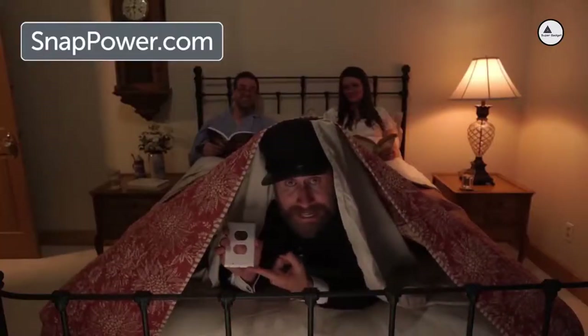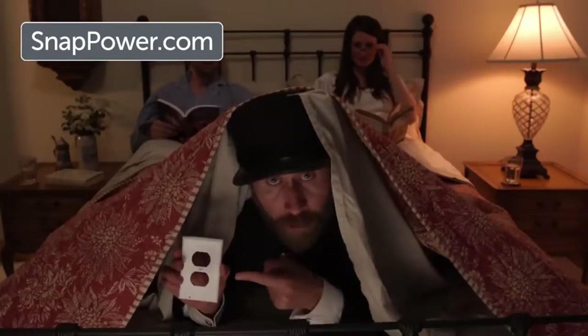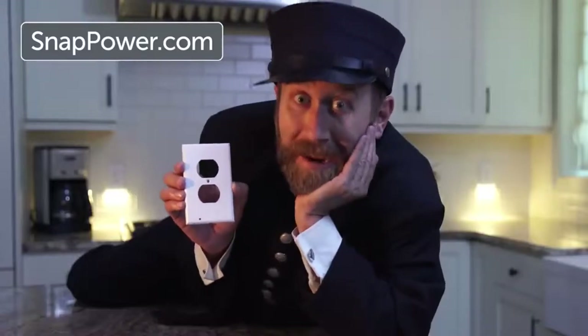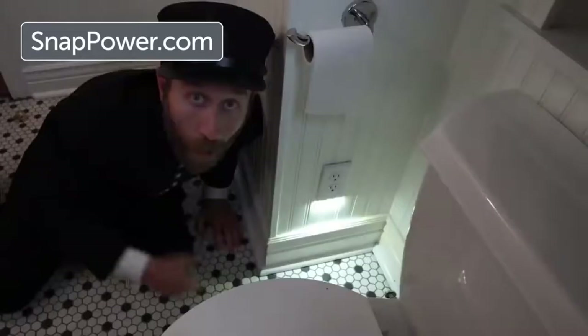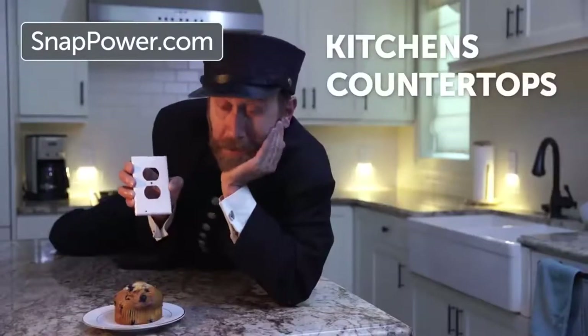And because they're LEDs, not bulbs, they'll last for decades. That's right — instead of 25 weeks, these little beauties will last 25 years. Use them anywhere and everywhere to see what you need to in the dark: hallways, stairways, bathrooms, kids rooms, bedrooms, kitchens, countertops.